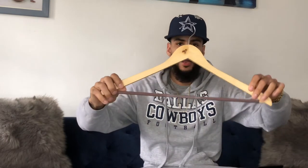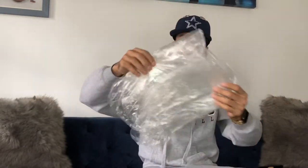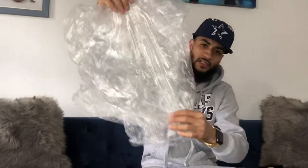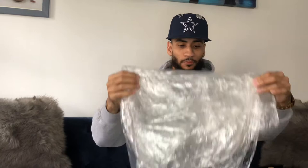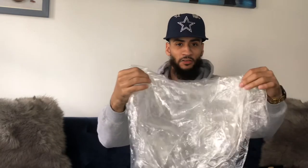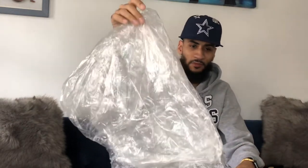I also wanted to give you all some tips on how I store my authentics. I always use a wooden hanger — a nice hanger — to hang them up. And also these plastic bags that you get from when you go to the dry cleaners. I don't dry clean my jerseys, but I do store them in this bag so that way, if it's white, it can kind of preserve the white and stuff like that. This is a tip I'm sharing with you guys.